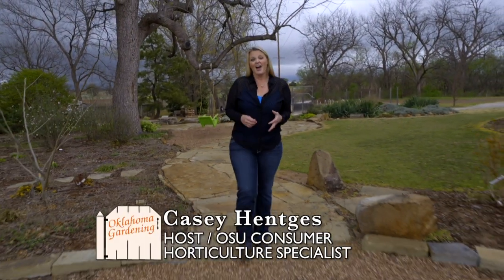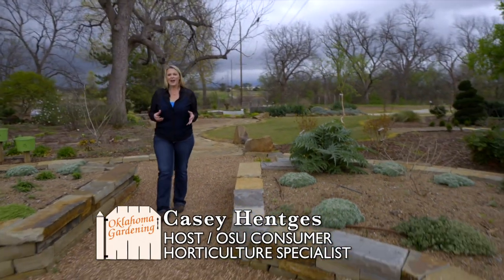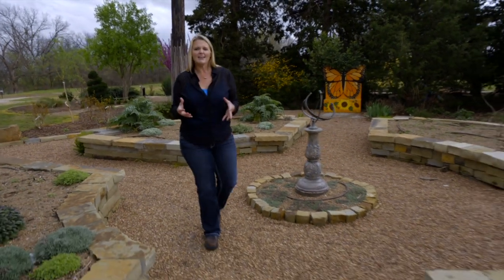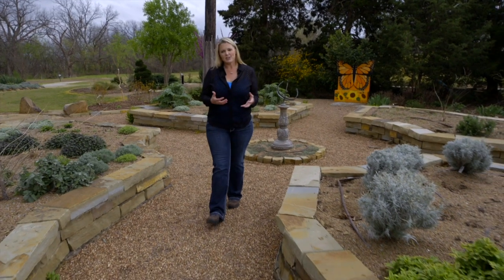Someone once said that a garden is never as good as it will be next year, and I have to agree with this statement. Spring is the time when we start with a clean slate. We have a fresh garden coming up and new plans and new plants to try. A lot of people make their New Year's resolutions around January 1st, but I think for gardeners, our New Year's resolutions come in the springtime.